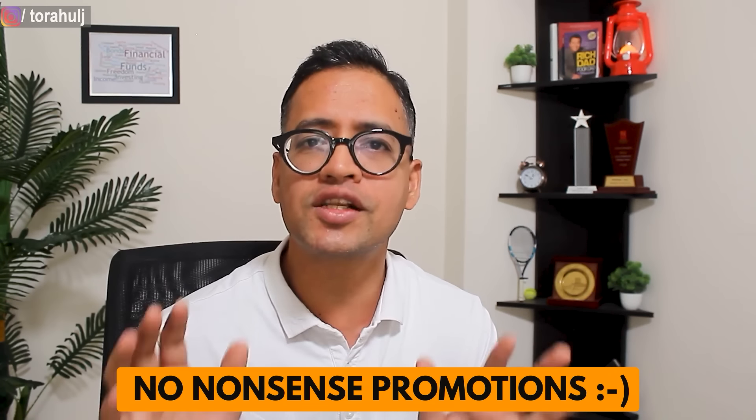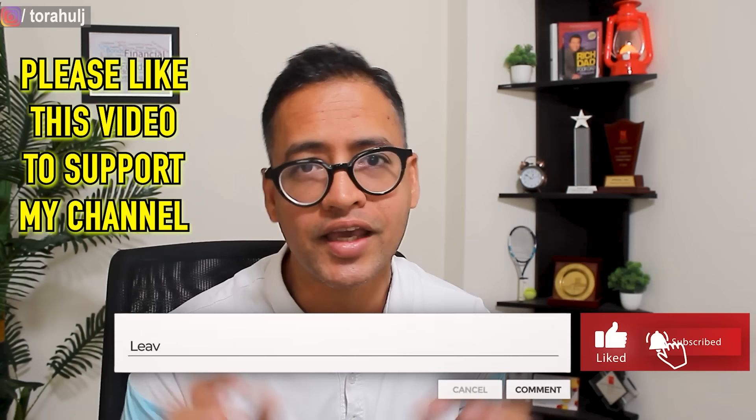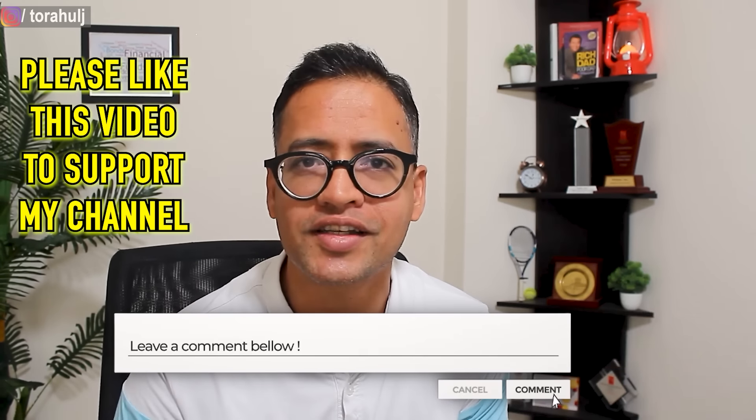There is no promotional stuff in this video. If you like this video please press the like button — that's the only way I can continue making such videos. With that, let's get started.